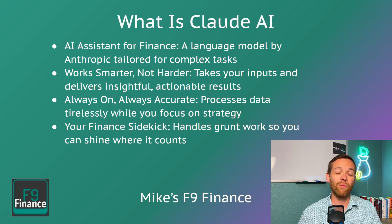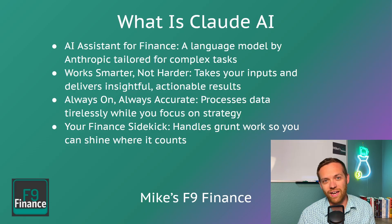So let's talk about how to cut your finance workload in half with Claude AI. What is Claude AI? It's an AI assistant that we're going to use for finance. This is a language model from the company Anthropic. It's a competitor to ChatGPT, Gemini, Copilot, and all those other models you may have heard of. It's going to take your inputs and deliver insightful and actionable results for you. It's always on, always accurate. It processes data tirelessly while you focus on strategy, and it's your finance sidekick — it can handle your grunt work so you can shine where it counts.